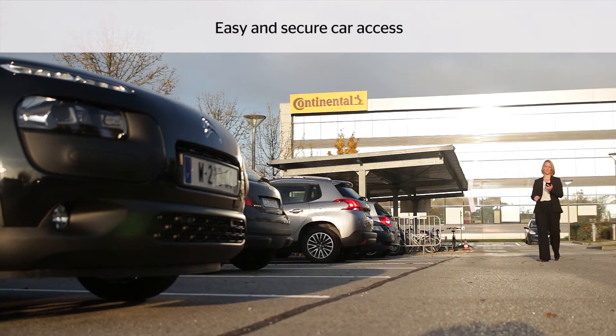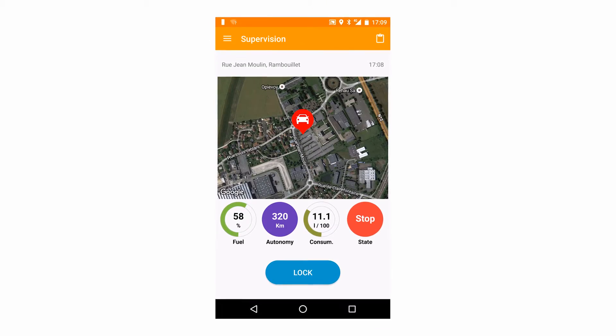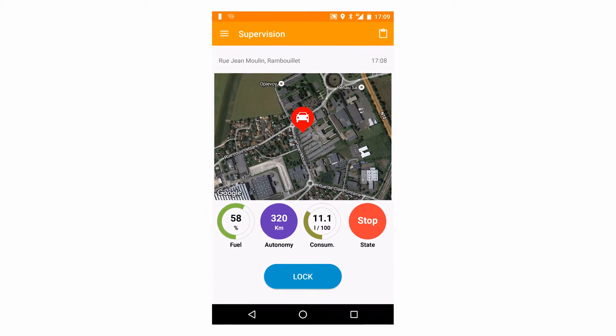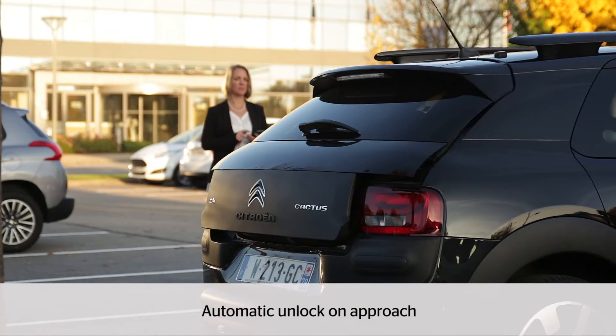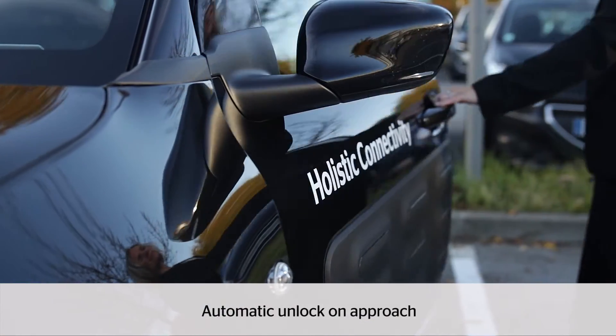Continental telematics and infotainment solutions make the car become part of the internet of everything. The holistic connectivity demo car showcases how the user experience will be transformed. Remote vehicle diagnostics, easy and secure car access, and intuitive user interface fitted for driving enable the development of context-based services that interconnect industries and domains.